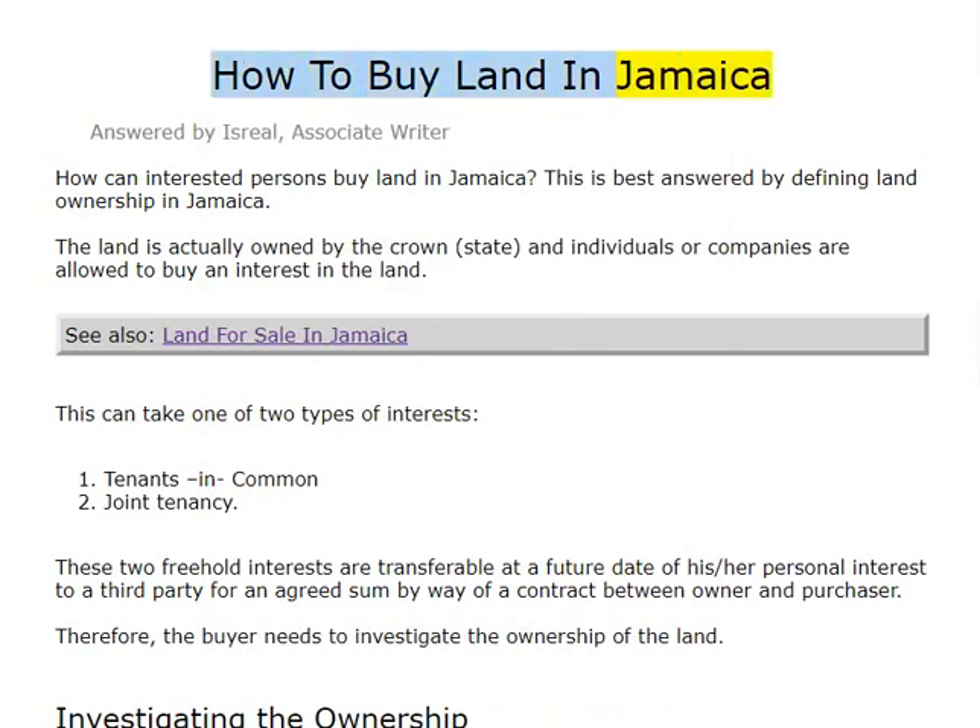How to buy land in Jamaica? Answered by Israel, Associate Writer. How can interested persons buy land in Jamaica? This is best answered by defining land ownership in Jamaica.